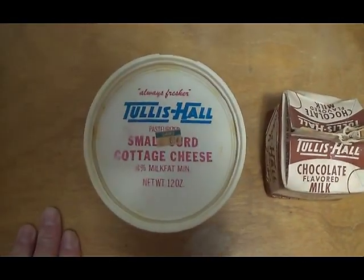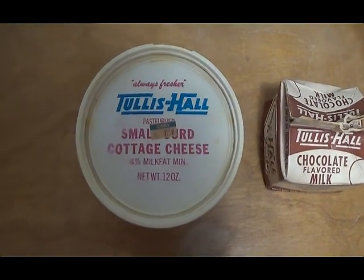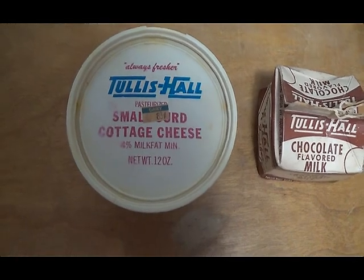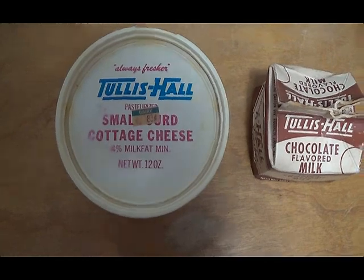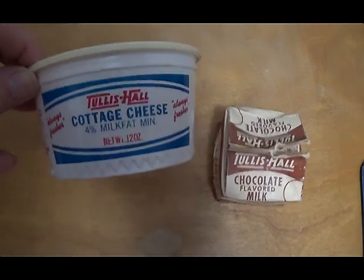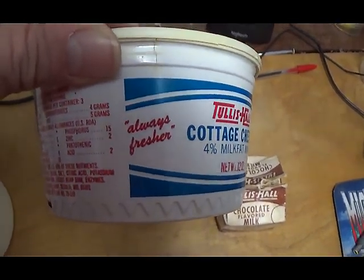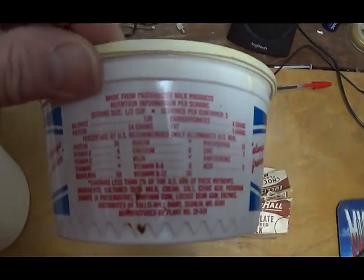Over here we have a small container of cottage cheese, the 12-ounce size. If you look closely, you can see a grocery tag from when they were priced at Consumers Market here in town. If you flip this up — this one is in the best shape of all these — you'll see the company logo, and there's the 'Always Fresher' trademark.